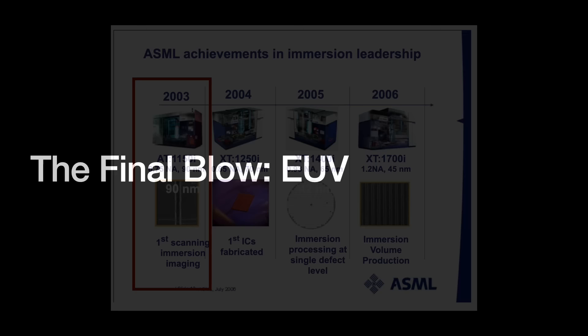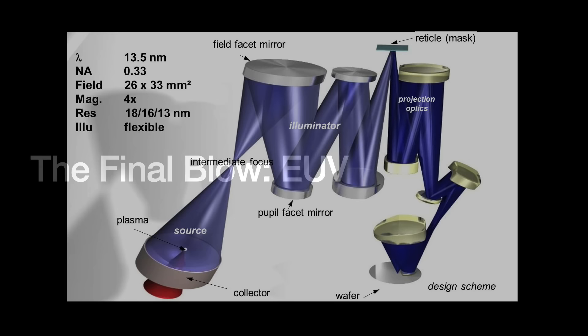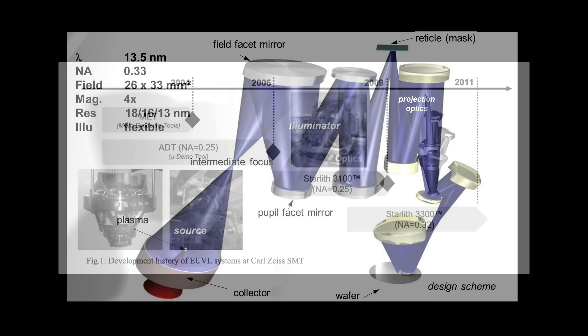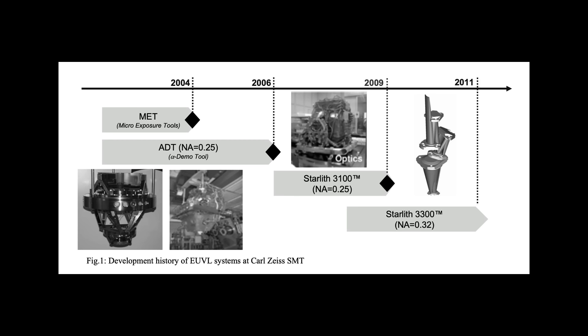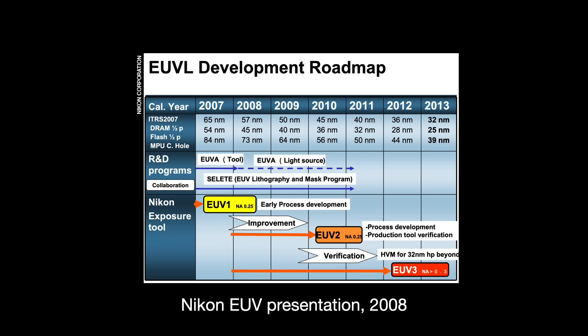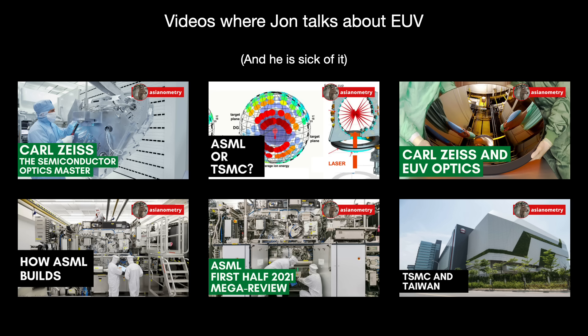The semiconductor industry long knew that immersion lithography was a stopgap measure — eventually, the currently used optical wavelengths would no longer be sufficient for printing the next generation of semiconductors. The industry debated between multiple next-generation options grouped into two categories: particle-based solutions like ion beam and e-beam, and X-ray-based solutions like EUV. The industry ended up choosing EUV, and the big chip makers banded together behind ASML to commercialize the technology — though practical systems came a decade late and way over budget. Canon never had a chance here, and Nikon largely stopped progress after 2011. This has cemented the massive technical gap between ASML and its Japanese competitors.